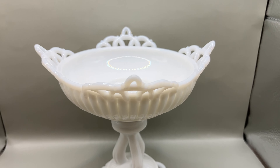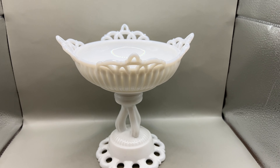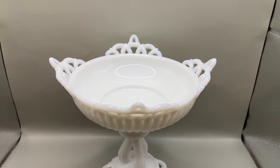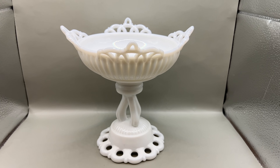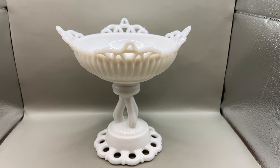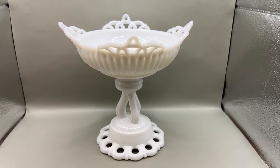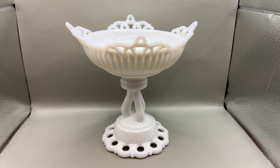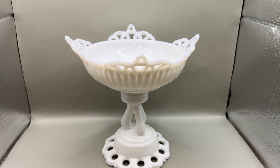I'm finally getting around to listing this Westmoreland pedestal compote dish. I've had this for a few weeks and just haven't listed it. It originally had a lid, but this one does not, so I had to keep that in mind when pricing it. It looks like it is listed for about $40 with the lid on eBay. I'm going to put this up at $24.99 or best offer, and I'll probably put it on Etsy as well.